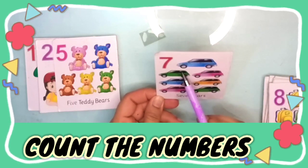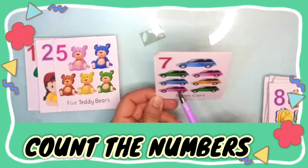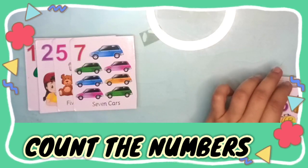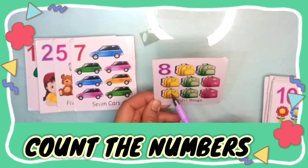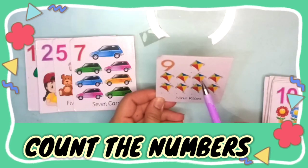One, two, three, four, five, six, seven, eight — eight bags.